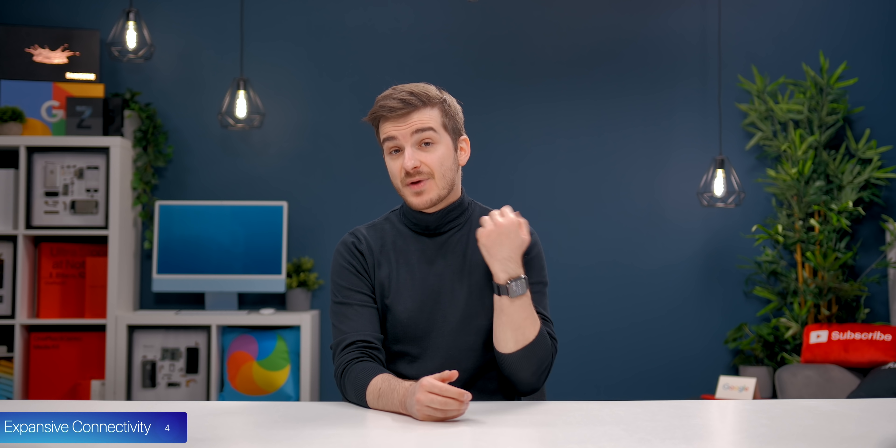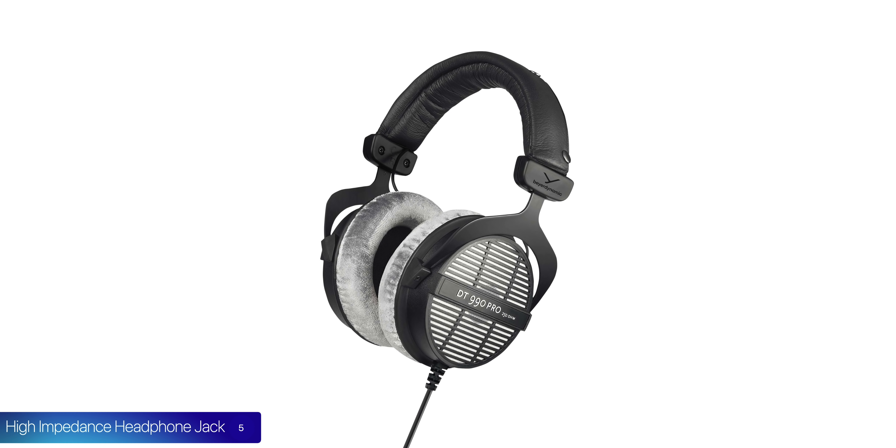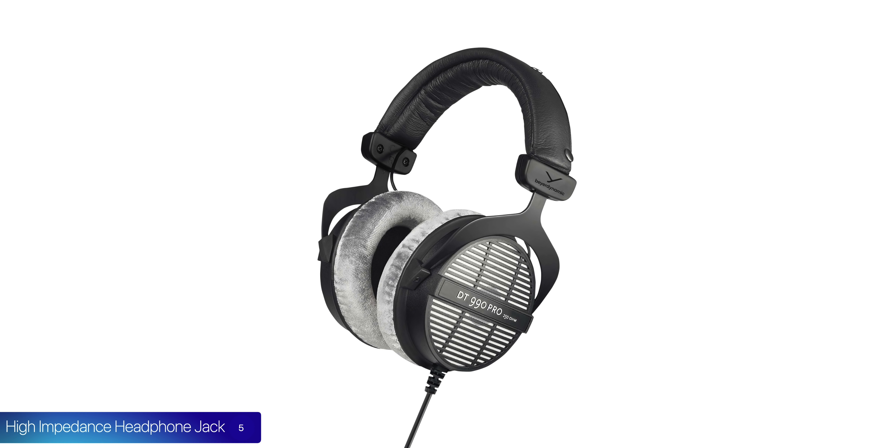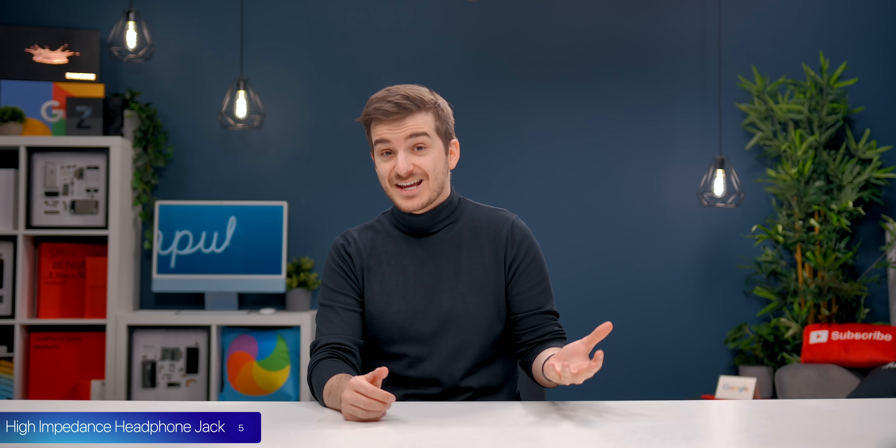Number five, just like the new MacBook Pros, we also have a high impedance headphone jack. If you connect studio monitoring speakers or headphones that need more power to perform at their best, the Mac Studio can deliver that. It won't be quite as good as a dedicated preamp, but much better than a standard 3.5mm headphone jack.